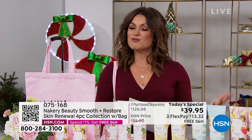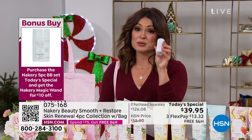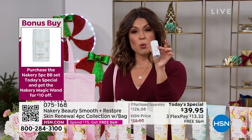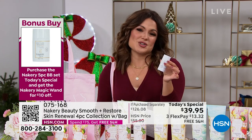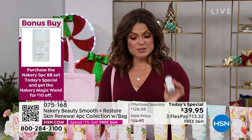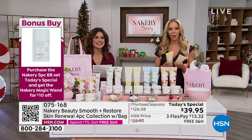Liz Folse is here with me. If you get the Today's Special, our bonus buy gets you $10 off the magic wand — this is for the underboob. It keeps you drier, absorbs moisture, helps with friction, and would normally be $22. So $10 off with your Today's Special. Liz, what an incredible launch already. Congratulations! — Thank you, I knew it would be a hit.